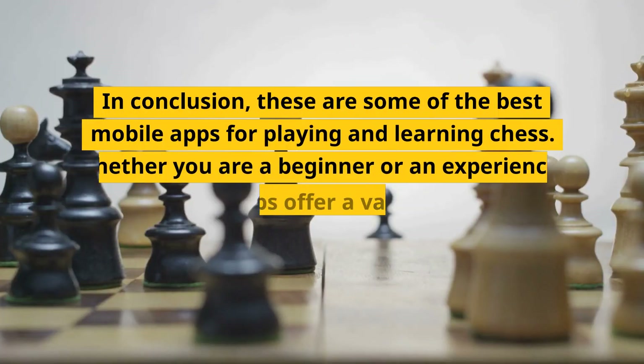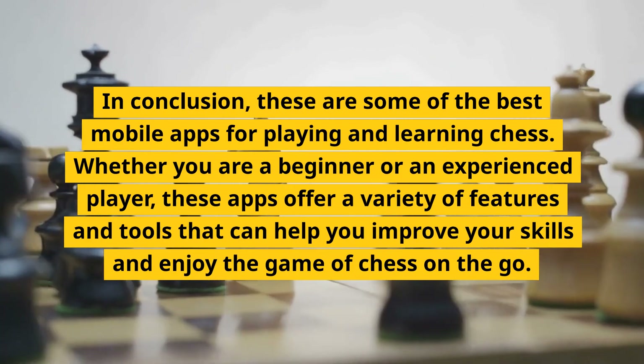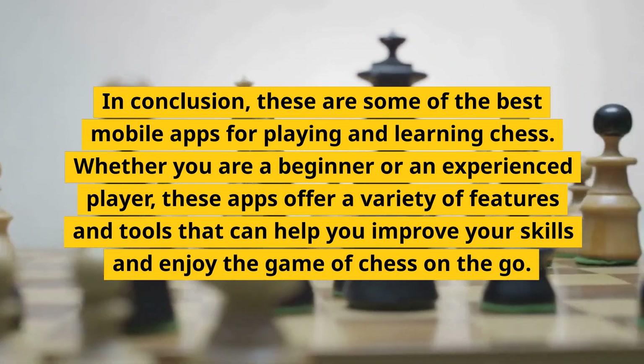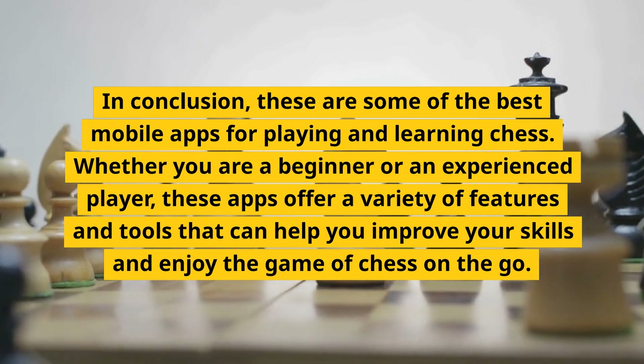In conclusion, these are some of the best mobile apps for playing and learning chess. Whether you are a beginner or an experienced player, these apps offer a variety of features and tools that can help you improve your skills and enjoy the game of chess on the go.